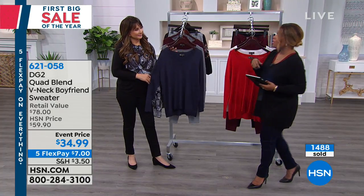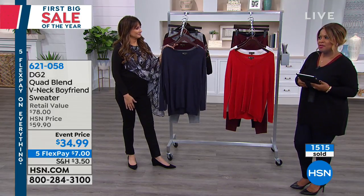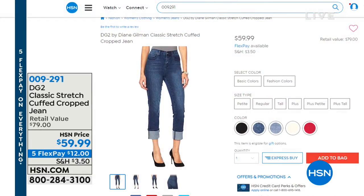Did you know we now have live chat too? So if you ever need any help on our website, we now have someone there to guide you and help you out. So a lot of new features for you. Thank you so much for your phone calls on the cardigan and thank you for participating with us live on our live chat.